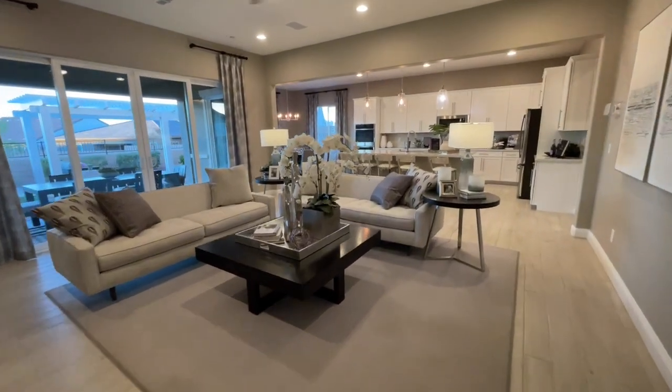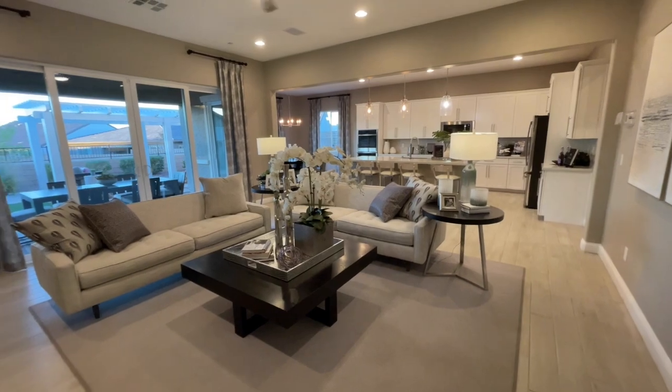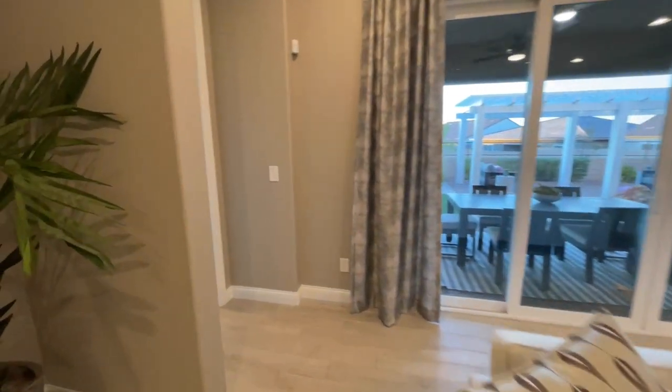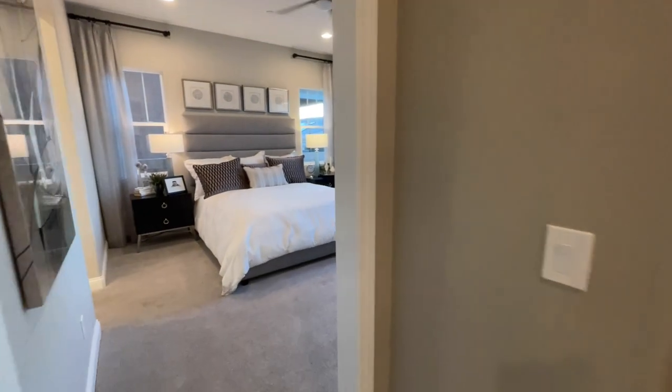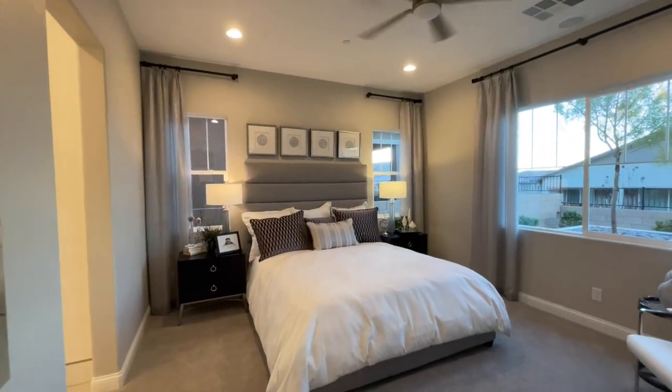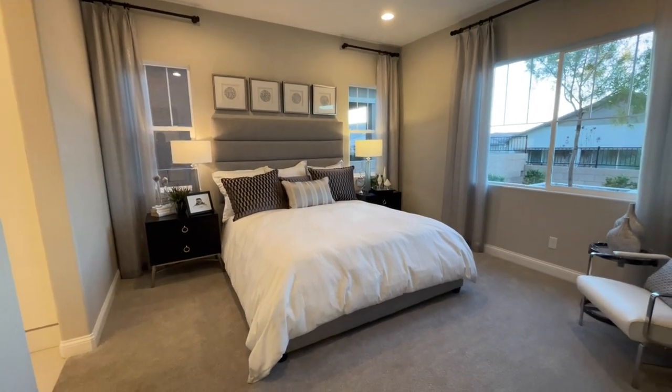This is cool — it's very, very open in here. But before we take a look at everything as far as the great room, right here we have our primary. So king-size bed, two nightstands. They did the can lighting in here as well. A lot of windows, so a lot of natural light can come in here.